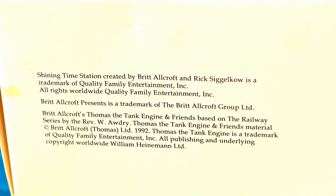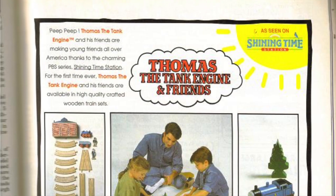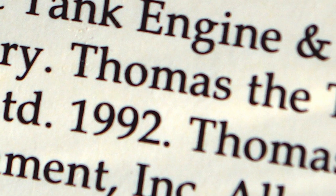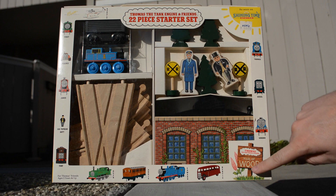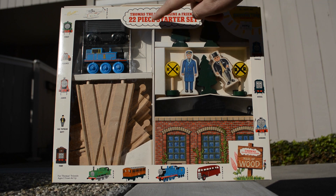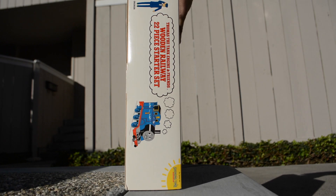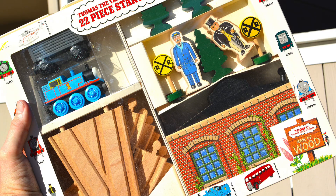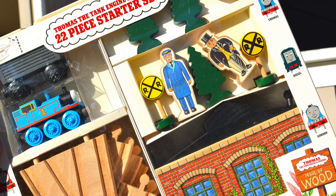It's also been said that the 22-piece starter set — at least the version I have pictured in this video with the first edition special engine shed — was only available as a mail-in order, making it even more difficult to find on the open market today. The set originally included Thomas, a gray troublesome truck, Sir Topham Hatt, a driver, three pine trees, two railroad crossing signs, a rare first version special engine shed, and various wooden track pieces equivalent to that of Brio.